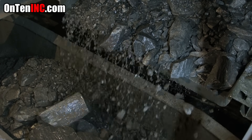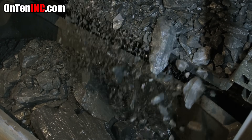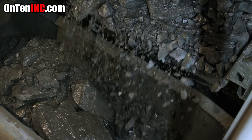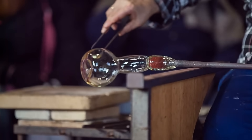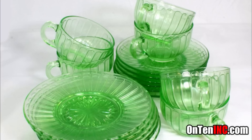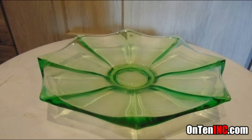Uranium is found in Earth's crust but not in pure form. Back in the day, glass workers would apply uranium to glass to give it a cool green color, but they didn't know that by doing this they were making that piece of glass extremely toxic.